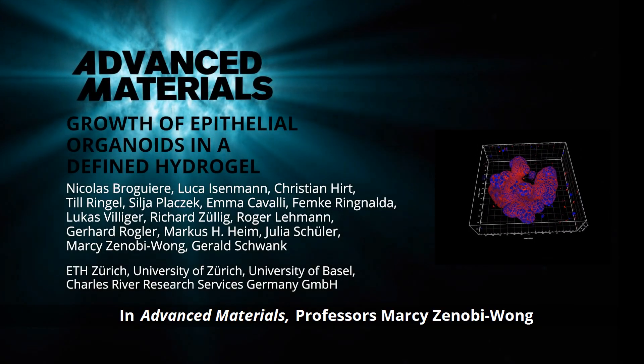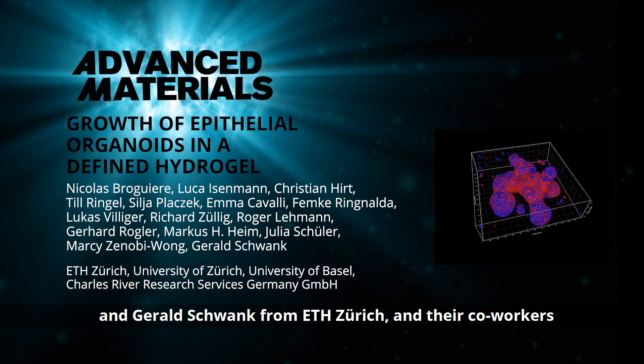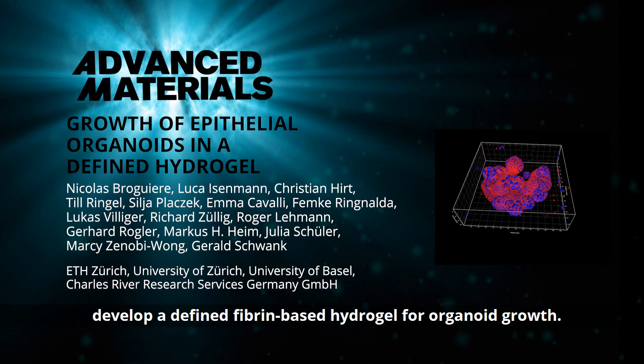In Advanced Materials, Professors Marci Zenobi Wong and Gerald Schwank from ETH Zürich and their co-workers develop a defined fibrin-based hydrogel for organoid growth.